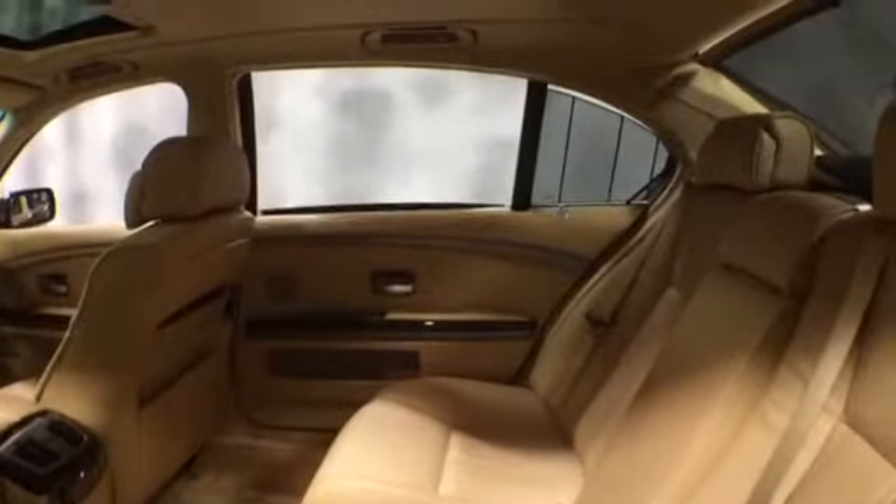You can see the back seat here — a lot of space. You can see the moonroof, power rear shade, and the manual shades. Your rear seats are also heated.